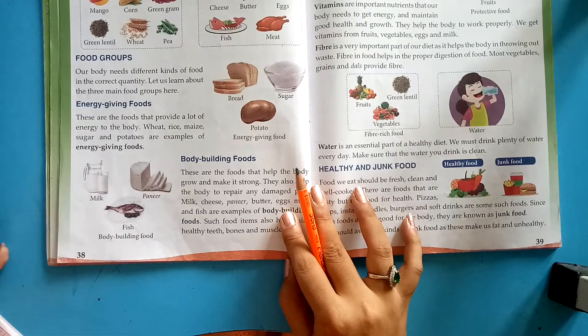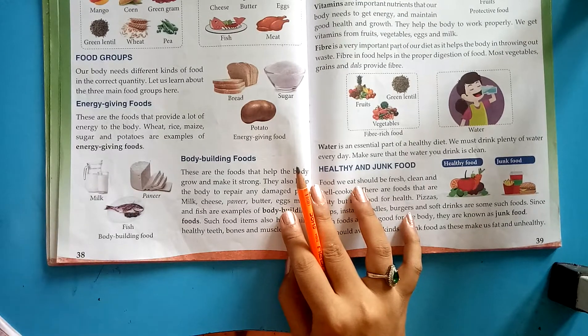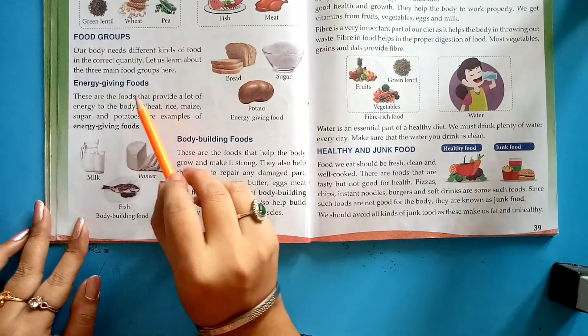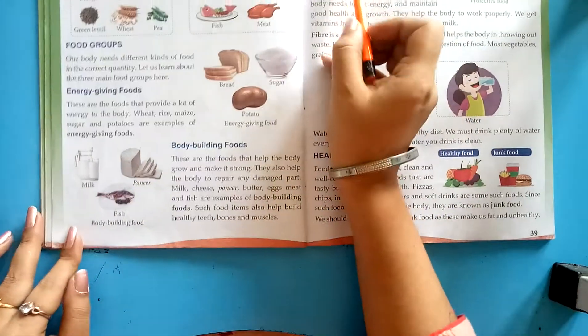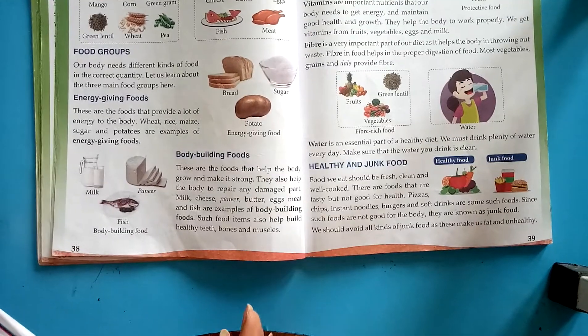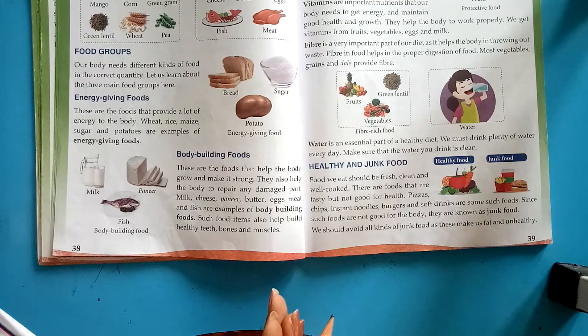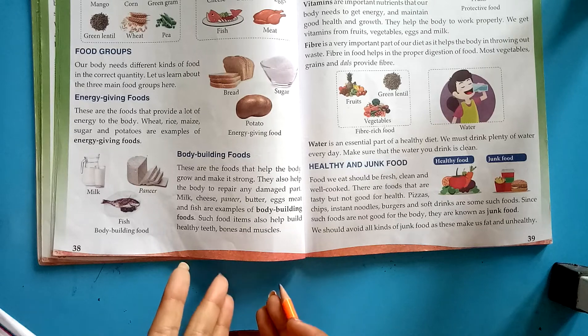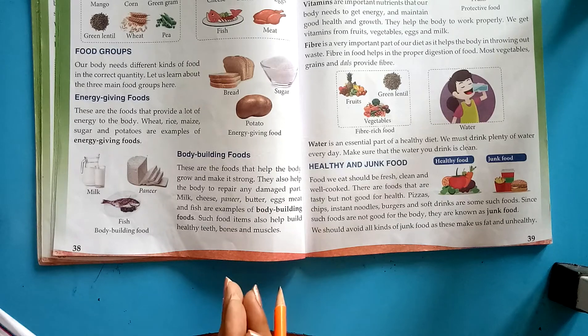Food groups: our body needs different kinds of food in the correct quantity. There are three types of food groups: energy-giving foods, body-building foods, and protective foods. Energy-giving foods are the foods that provide a lot of energy to the body. Examples are wheat, rice, maize, sugar, and potatoes.